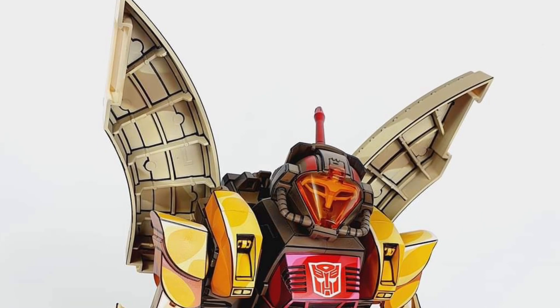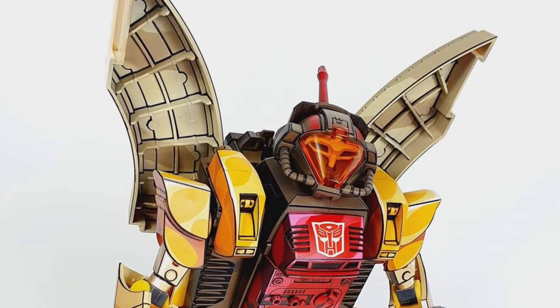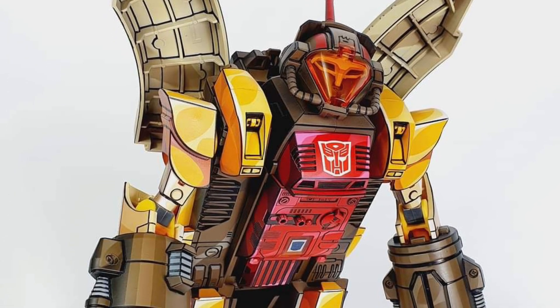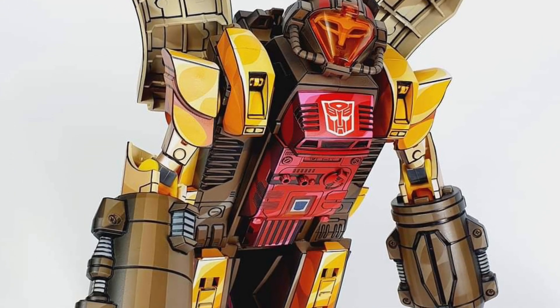L.E.K. Customs has updated their Facebook page with the official Omega Supreme, cell shaded. So now we see him in his figure form.